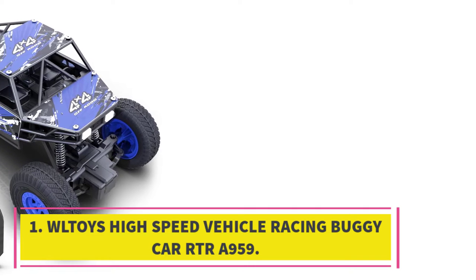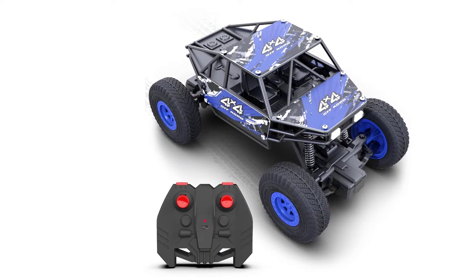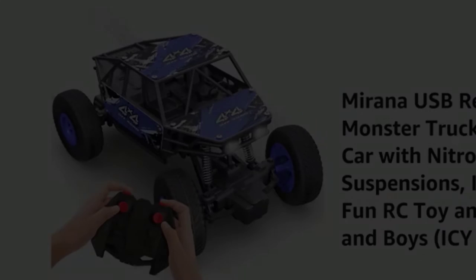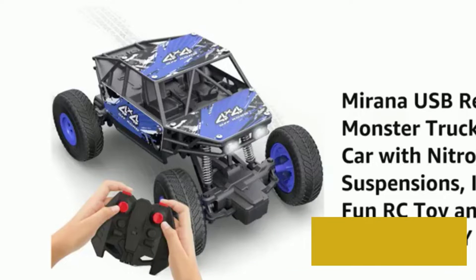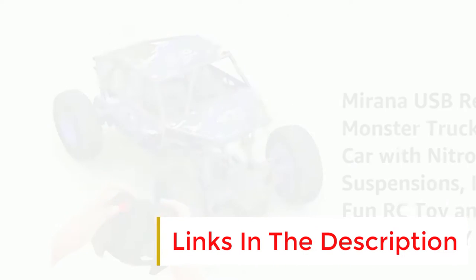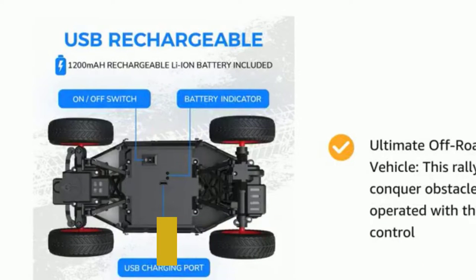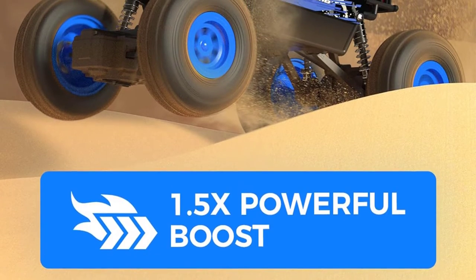Number one: Toys RC High Speed Vehicle Racing Buggy Car, the A959. Although its design isn't perhaps the most detailed — there's certainly a lot of raw plastic on display — you'll hardly be able to focus on its looks given how fast this celebrated buggy can go. Taking full advantage of an RC 390 brushed motor, more commonly found on heavier one-tenth scale vehicles, this thing absolutely rips along and comes ready to run.